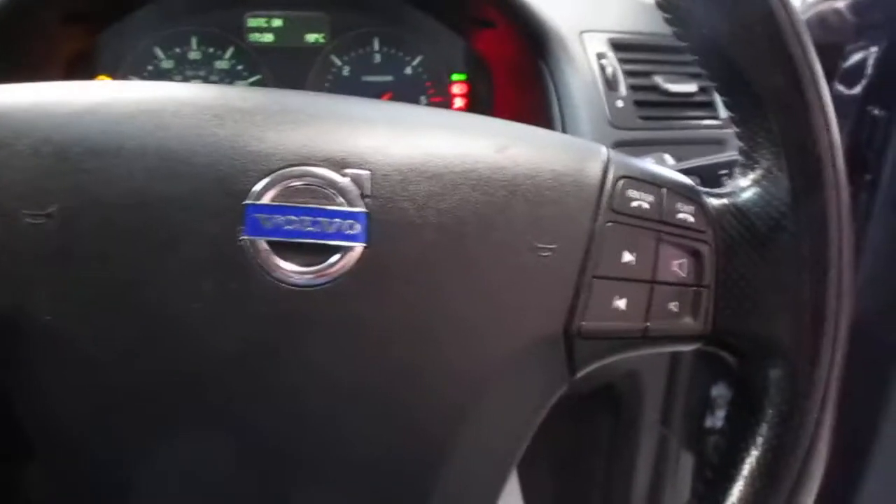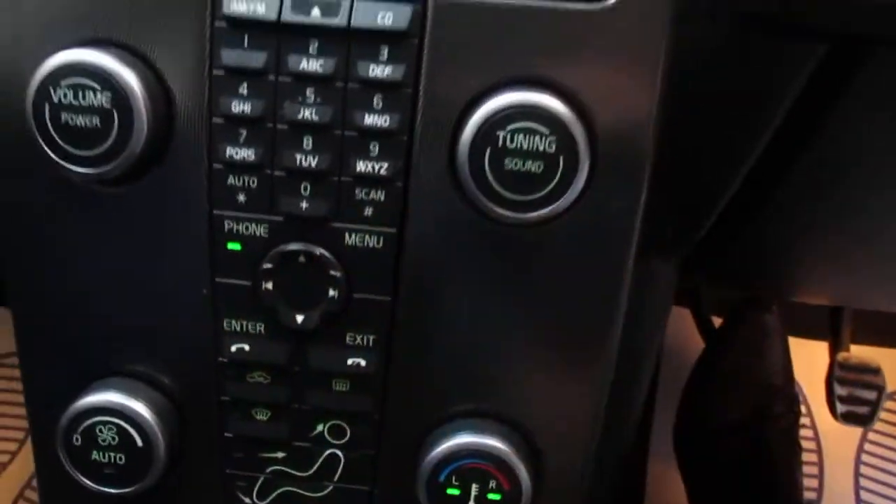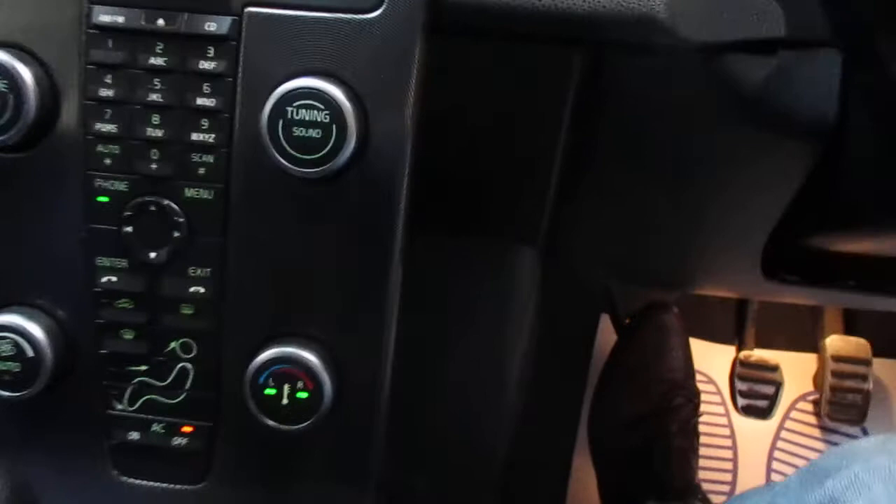As you can imagine, like all Volvos, it's a beautiful environment to sit in. You've got the telephone preparation here, so it will have a phone and you've got Bluetooth connection. You've also got a CD player and obviously the climate control as well.